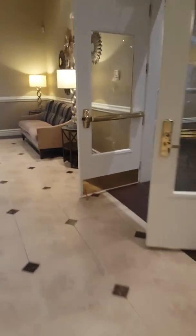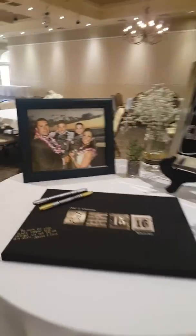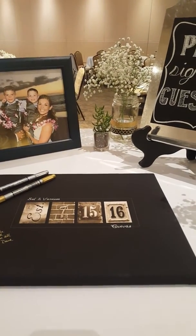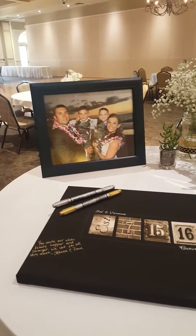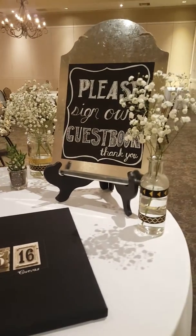The guests will come through here, and their first stop will be the guest book — it's actually a picture frame with 'Sal and Vanessa, Established July 15, 2016,' with very cute pictures of them and the kids, and of course, the baby's breath.